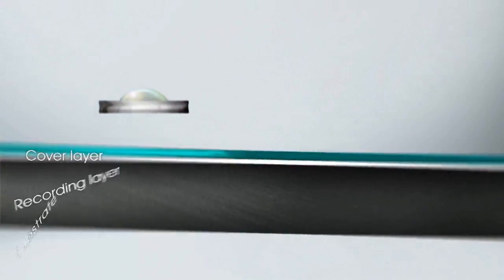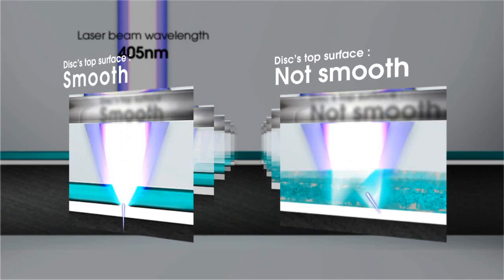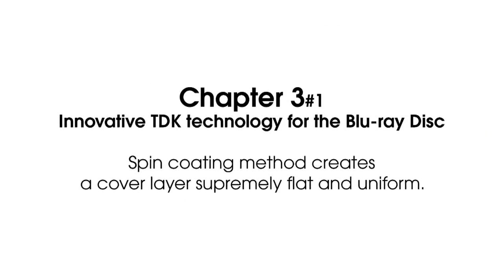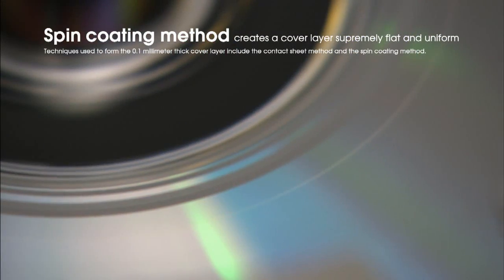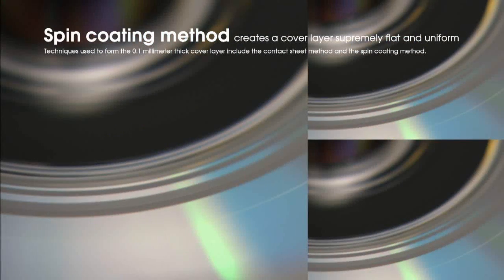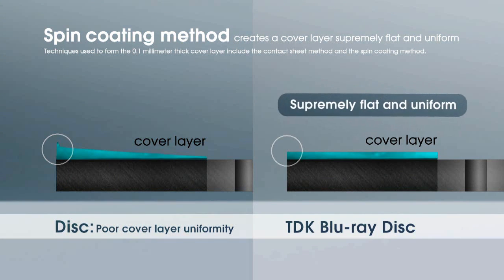Due to the extremely short 405 nanometer wavelength of the blue laser utilized for recording and playback, absolute uniformity in the thickness and smoothness of this cover layer is critical to the disc's performance. Techniques used to form the 0.1 millimeter thick cover layer include the bonding sheet method and the spin coating method. TDK's exclusive spin coating technology creates a supremely flat and uniform cover layer and enables precise control of the cover layer thickness.